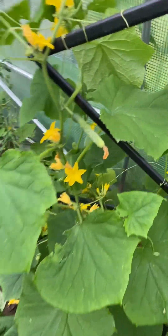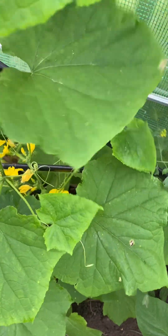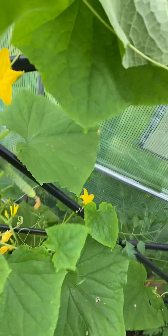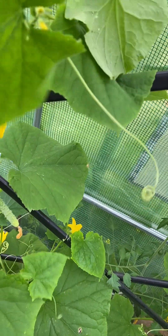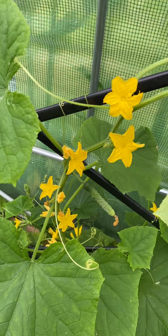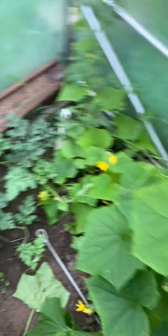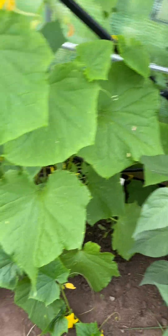My English cucumber — this guy is falling down here. We'll send them over that way. Lots and lots of blooms. These are all English cucumbers here.